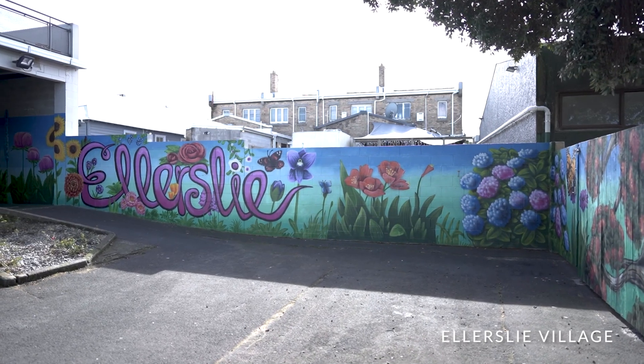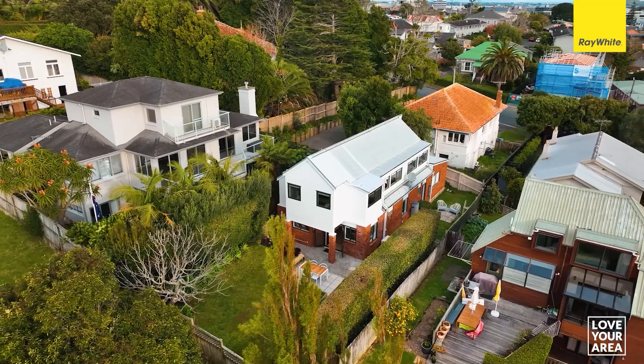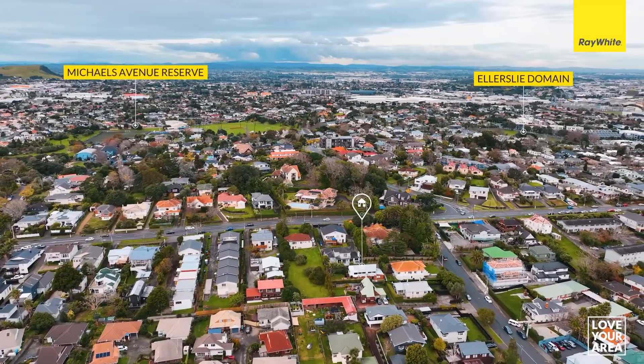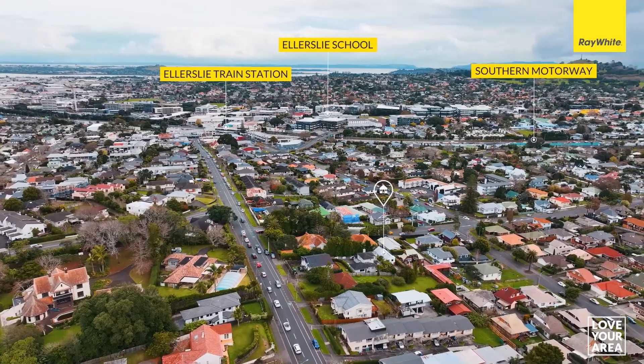The location is superb — a short walk to vibrant Ellerslie Village with its train, bus and motorway connections. There are acres of parkland close by and the racecourse is just around the corner. Ellerslie School, Michael Park School and private schools are all within easy reach.